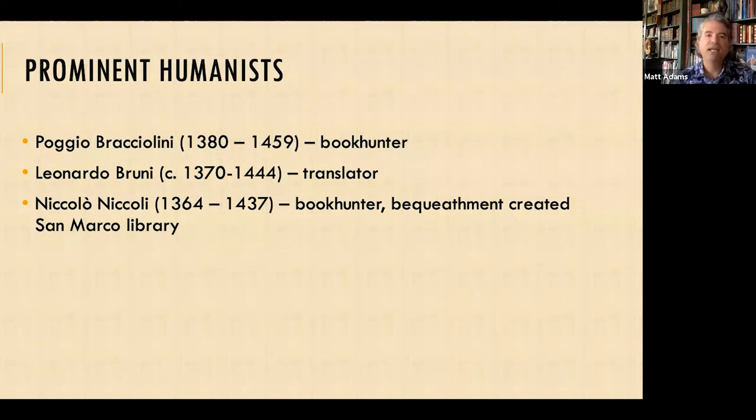In particular, Poggio Bracciolini was a book hunter. There's a fun story Ross King shares: he and some friends went to the Abbey of St. Gall in Switzerland, supposing there were ancient texts there. Sure enough, they found a copy of Quintilian's Institutio Oratoria — a text that was known but had been lost for over 500 years. He and his friends came unglued with excitement and tried to buy the manuscript from the monks, but the monks refused. So Poggio stayed for 32 days and transcribed a copy of that most important text.